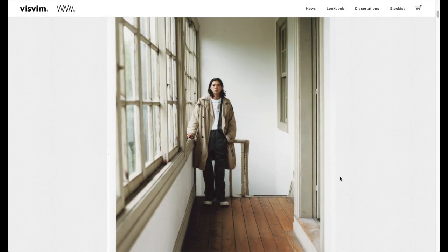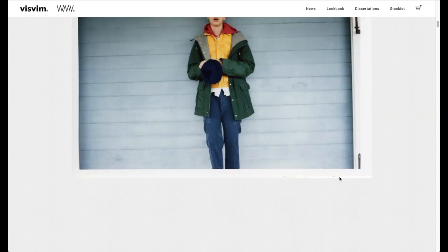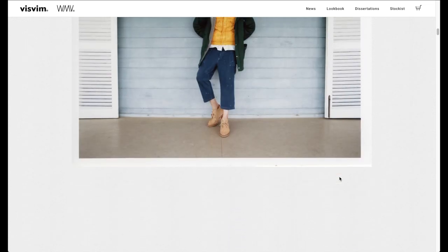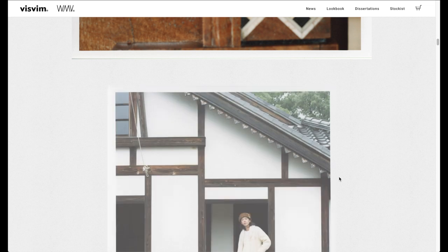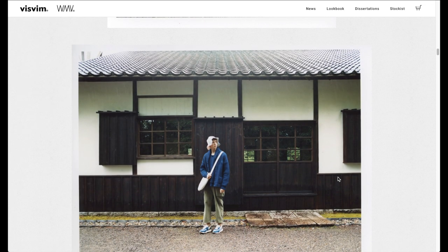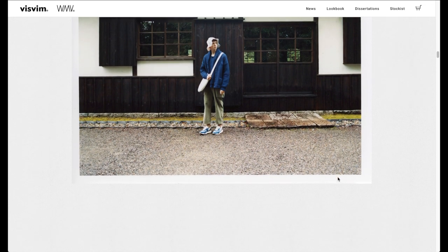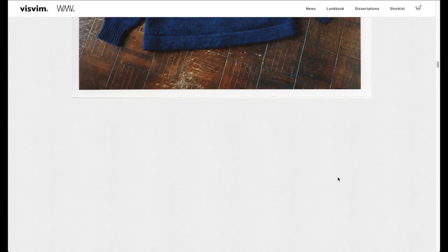Many people say VisVim is a brand which is heavily inspired by Americana and folk style. While this is true to a certain extent, VisVim is much more than that. If you just look at their 2019 Thorntey lookbook, you see that all the pictures were taken by film. Why aren't they using the newest and best mirrorless cameras? The answer is simple, yet not obvious.